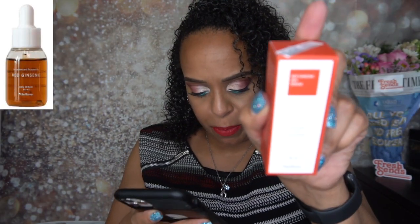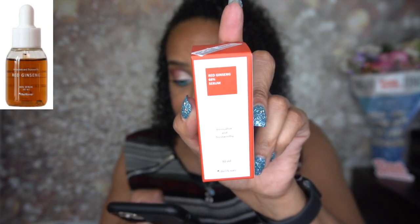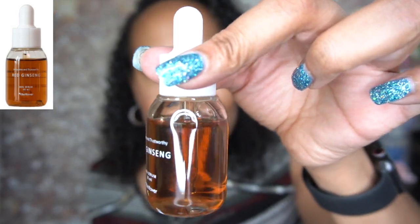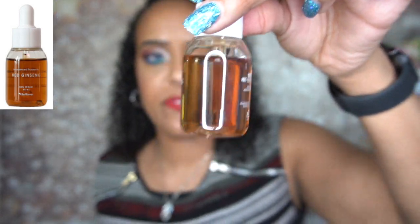The next thing is from the brand Bellflower — this is the Red Ginseng 66% Serum, 30 ml, and it is also cruelty free. I love serums so I am so excited to try this out. I did notice that it doesn't look as full — I don't think anything spilled — but I'm still excited to use this.